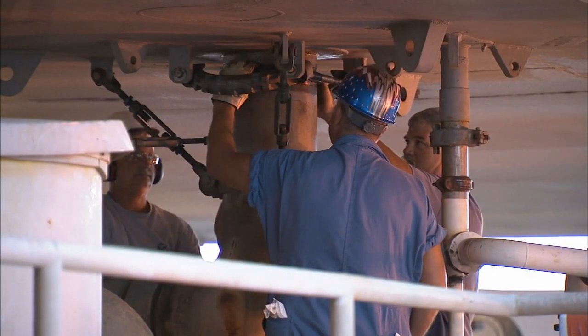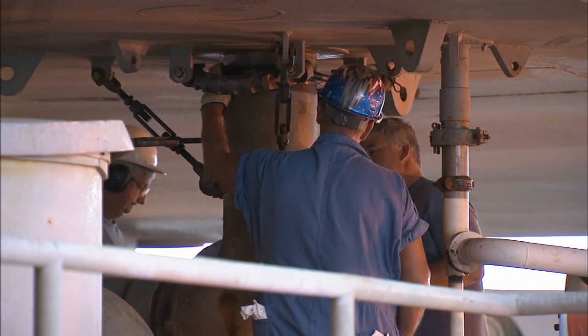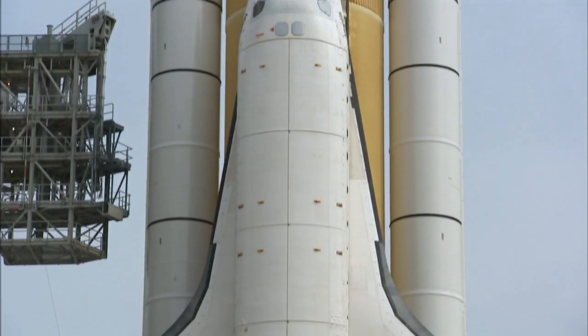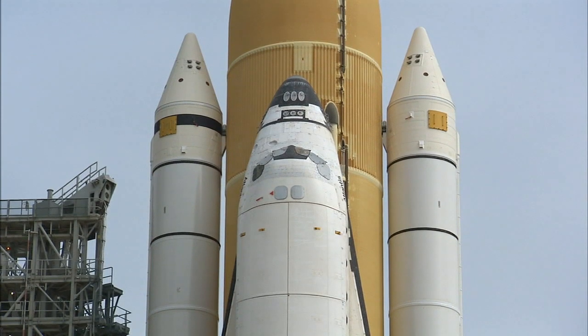The culmination of the trip is taking the crawler, the shuttle, and the platform up on the pad and docking it. That's always a tense time — you want to get it exactly right, you want to set it down exactly right. At that point, the shuttle is secured at the launch pad and rollout is complete. Now the shuttle is ready to start final preparations for another exciting mission.